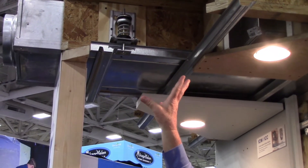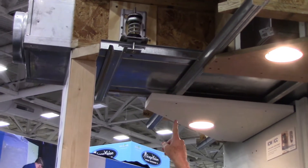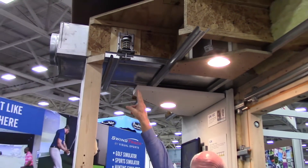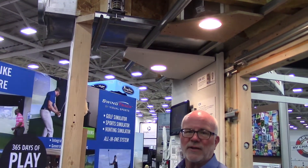Decouple the ceiling — the joist in this case — from the drywall in the room, and thereby eliminate the ability for sound energy to transfer to and from the room.